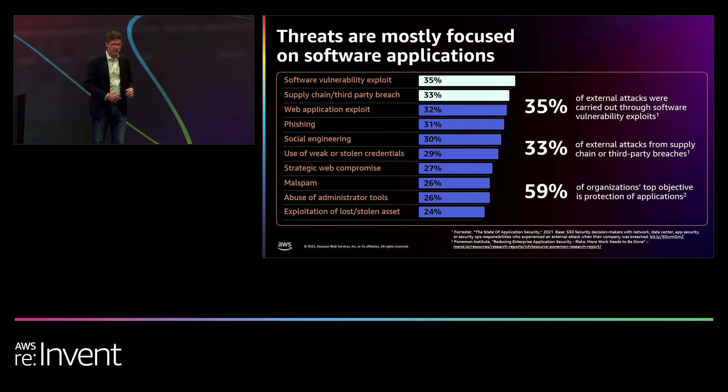The number one cause of data breaches was software vulnerability exploit. Number two was supply chain third-party breach. This is why today 59% of organizations' top security objective is to protect their applications — that's up 14 percentage points from five years ago.